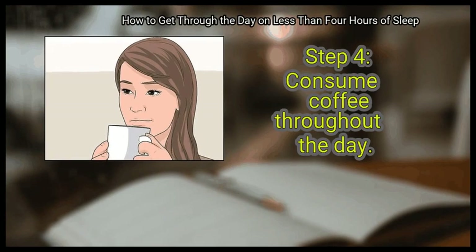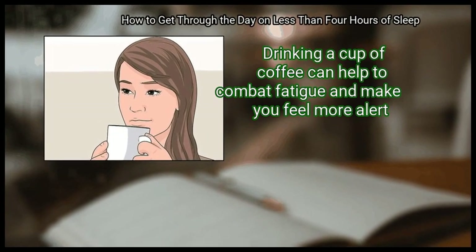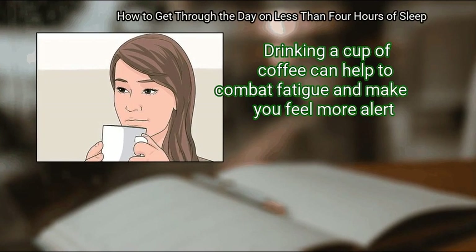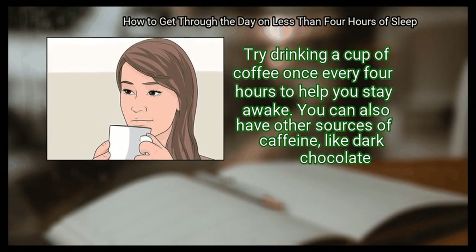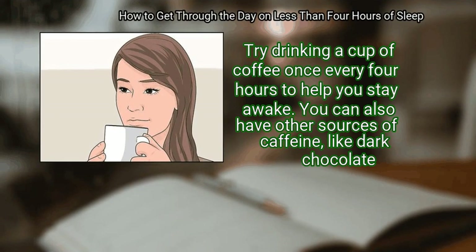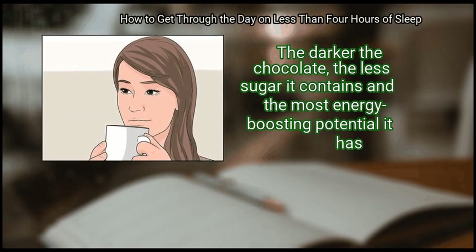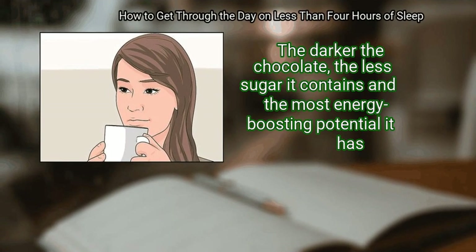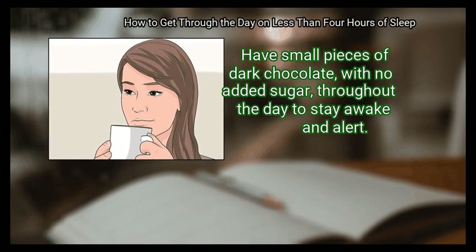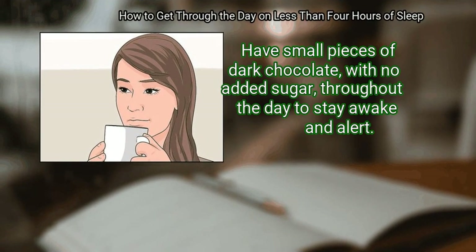Step 4: Consume coffee throughout the day. Drinking a cup of coffee can help to combat fatigue and make you feel more alert. Drink a cup of coffee once every 4 hours to help you stay awake. You can also have other sources of caffeine, like dark chocolate. The darker the chocolate, the less sugar it contains and the more energy-boosting potential it has. Have small pieces of dark chocolate with no added sugar throughout the day to stay awake and alert.